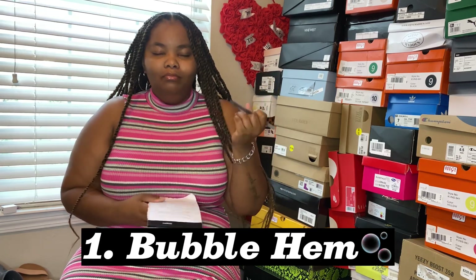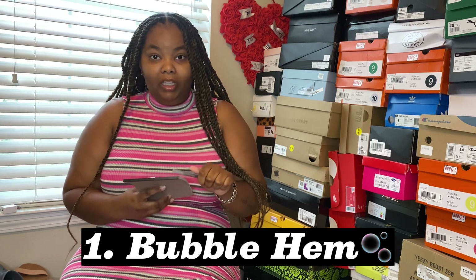I love all of them and 10 out of 10 would recommend for anybody — any shape, any size, any height. They all look great. Number one, which y'all should have known would be number one, is the bubble hem. I'm obsessed — the dresses, the skirts, the shirts — give it all to me.